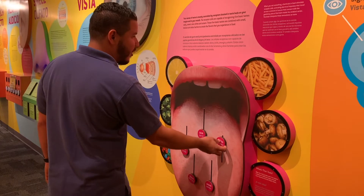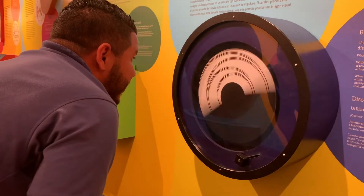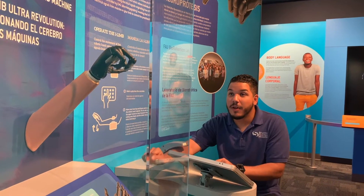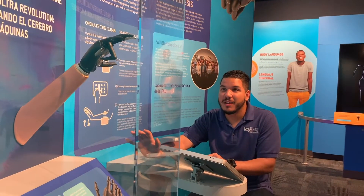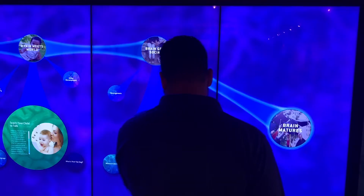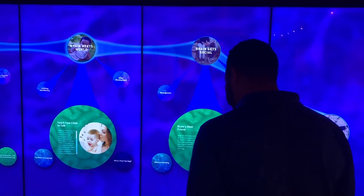Get to know your senses as you feel, smell, and hear your way through the exhibit. Have you ever wondered what it would be like if a robot could read your brain waves? Before you leave, spend some time learning how your brain developed to enjoy this exhibit today.